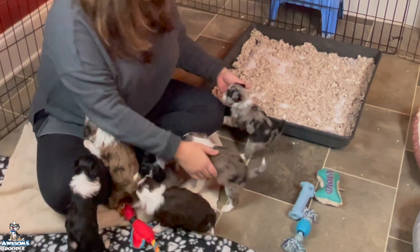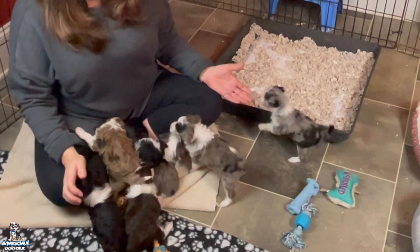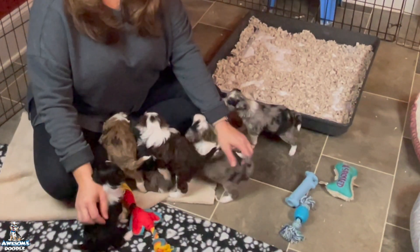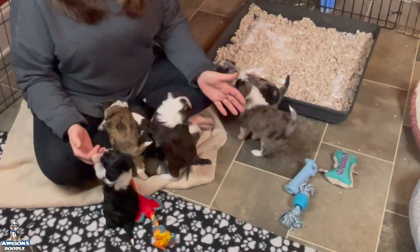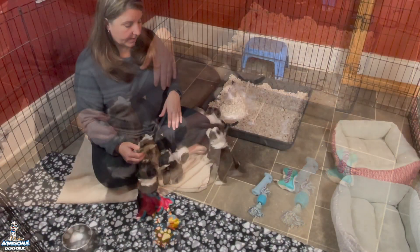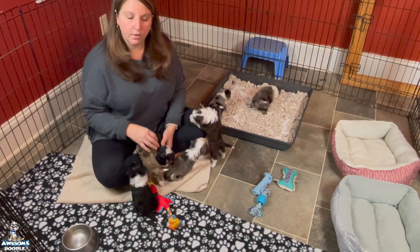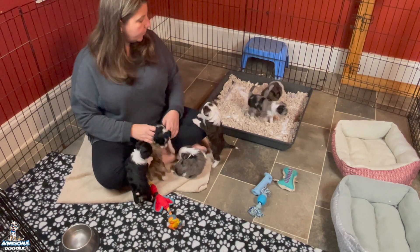They're making little milestones. They're eating really well. They are becoming little piranhas — they just want to chew on me all the time, biting your toes, pulling on your shirt.